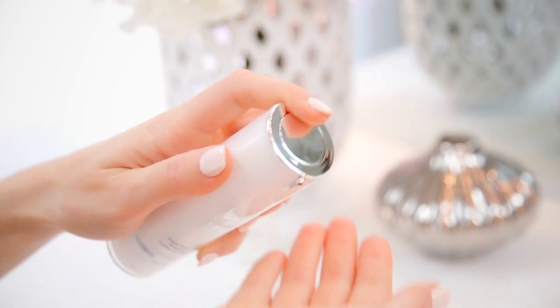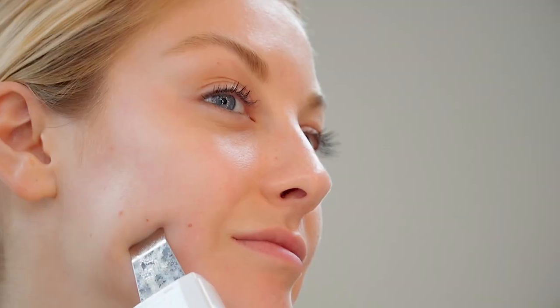It is FDA approved and patent pending. Plus, it can be used with your own beauty products or the Too Faced serums for added benefits. Safe enough for daily use, skin will immediately appear cleaner, smoother, and healthier.